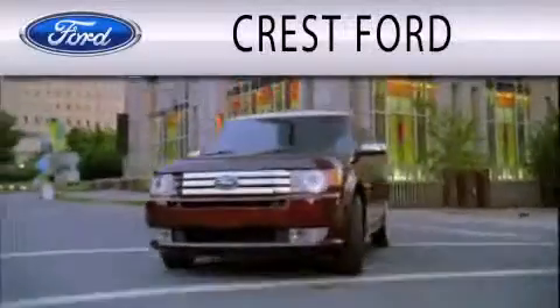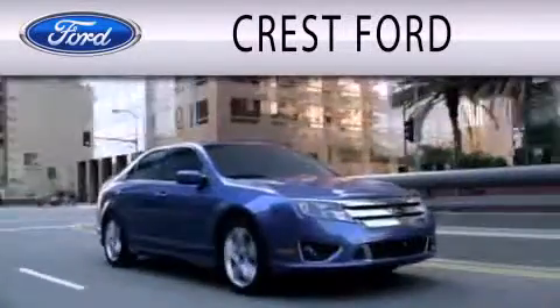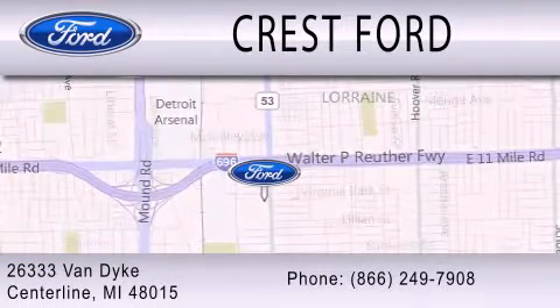Call now to find out how you can own this breathtaking vehicle. Crest Ford is dedicated to doing everything possible to ensure that the experience you have selecting your next vehicle is as pleasant as possible. We're located at 26333 Van Dyke in Centerline.